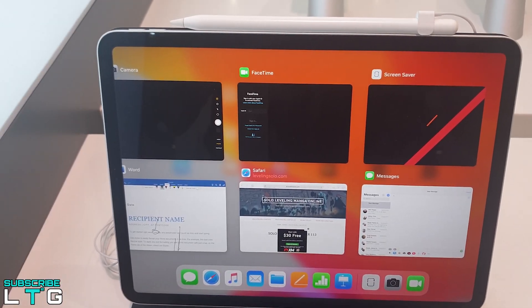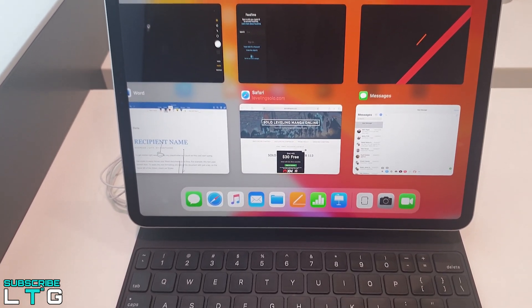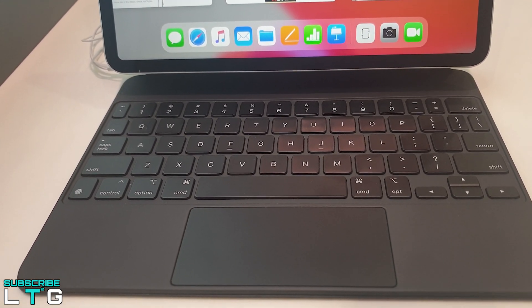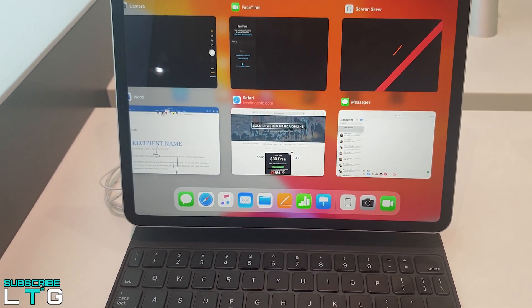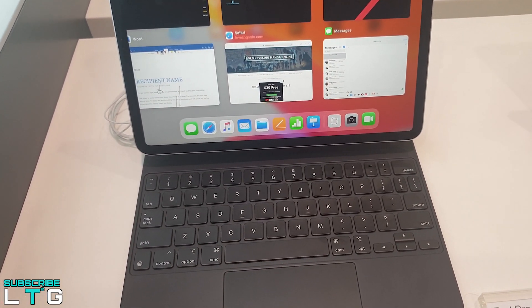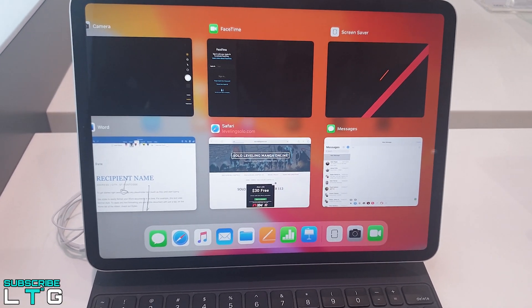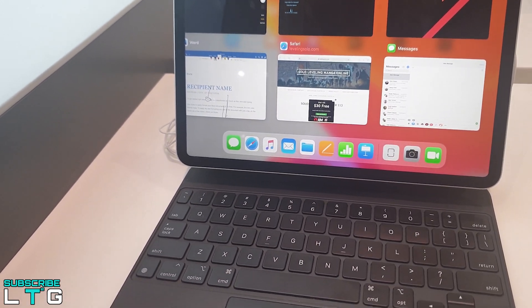For the iPad Pro, it comes with a 12.9-inch Liquid Retina display, considered the most advanced mobile display by Apple itself. The edge-to-edge Liquid Retina display features advanced technologies like ProMotion, True Tone, and industry-leading color accuracy, making everything feel responsive and stunning. It has a pixel resolution of 2732x2048 at 264 pixels per inch. The iPad Pro's display covers 123% of the sRGB color gamut, making it more vivid than other panels.